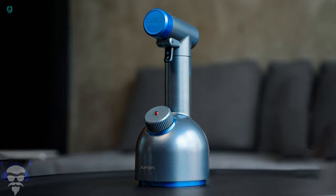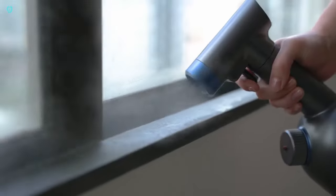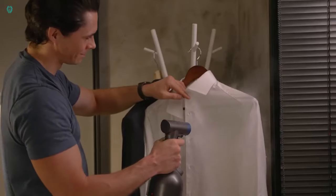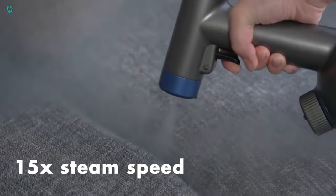Reach even the toughest corners effortlessly by spraying directly onto surfaces without any hassle. Priced at $109, this device eliminates mold, fungi, lice, moths, bugs, and other microbes that may try to take root on your wooden furniture, clothes, or walls. Say hello to a cleaner, healthier home with SUMJet.